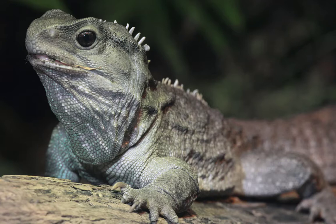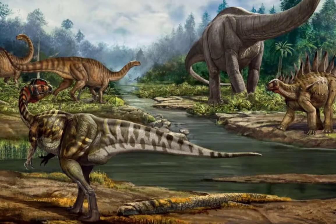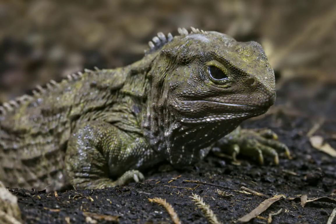In fact, the tuatara is one of the most unique animals in the world. It might look like a lizard, but it's really quite different. The tuatara's closest relatives are an extinct group of reptiles from around the time of the dinosaurs. Therefore, some scientists refer to tuataras as living fossils. Tuataras can live up to a hundred years in the wild.